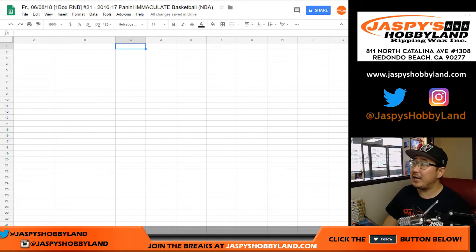Hi everyone. Happy Friday. Joe for jazmyshobbyland.com doing a one box random number block break. Number 21 of 1617 Panini Immaculate Basketball, as you see on the title right there.